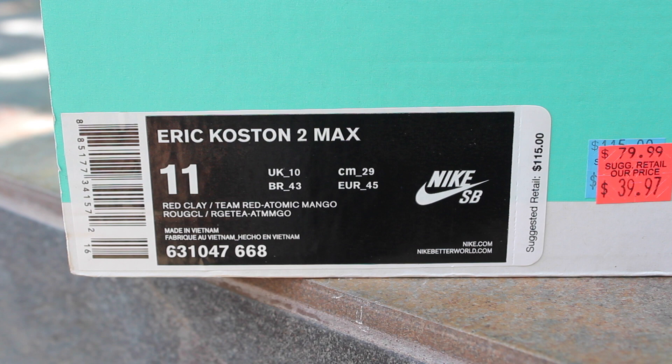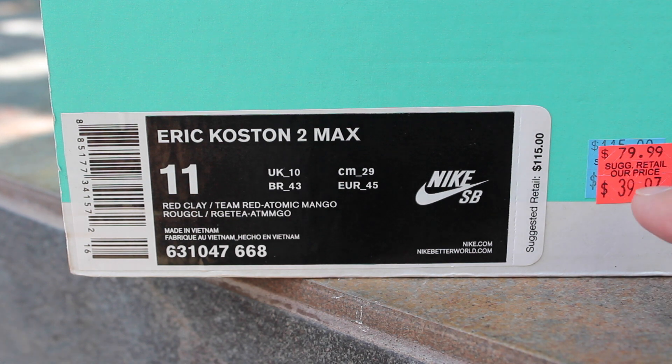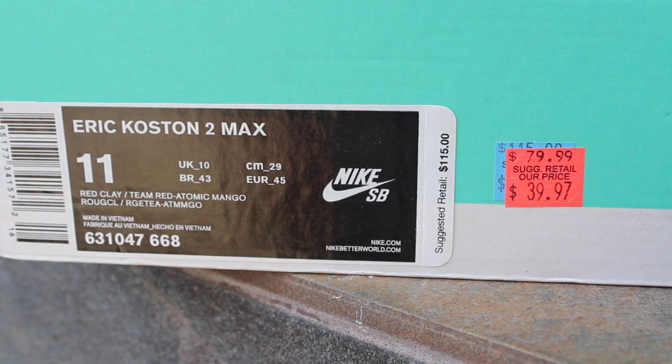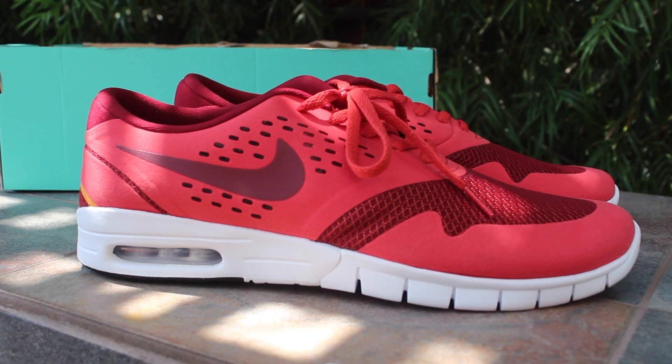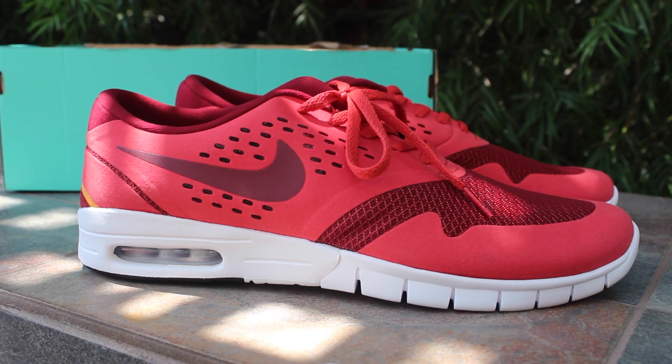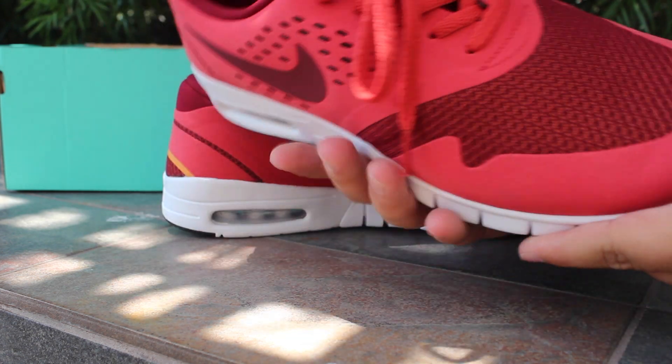What is going on guys, I have a Nike outlet pickup. These are the Eric Koston 2 Max in the colorway red clay, team red and atomic mango, retailed for $115. I got them for $39.97. A very underrated shoe — I was happy to see them for $39.97.